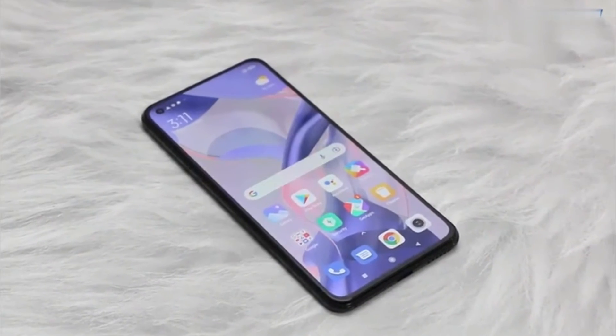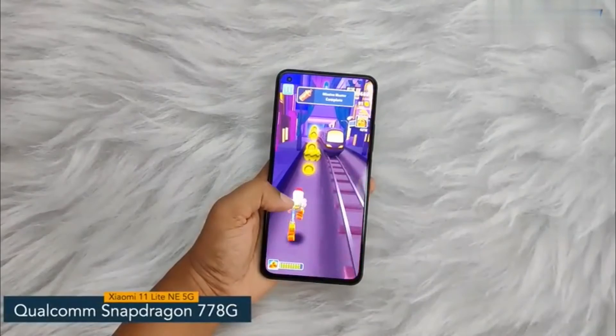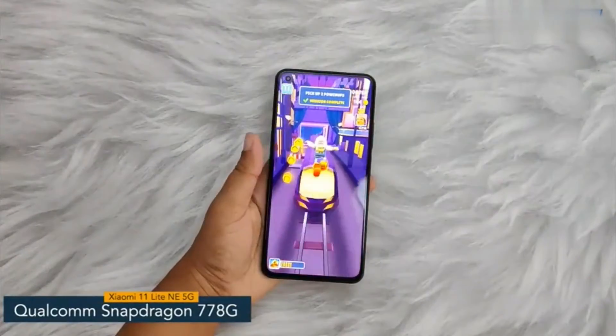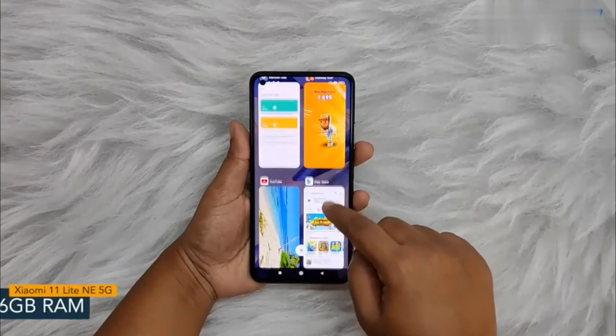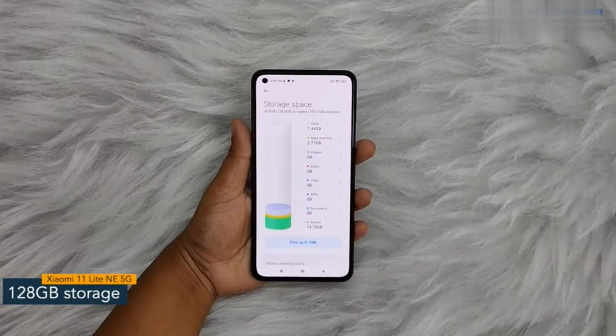Now let's get into the details about the internals. The Xiaomi 11 Lite NE5G comes with a Qualcomm Snapdragon 778G chipset with 6nm fabrication. For multitasking, you'll get 6GB of RAM, and the internal storage capacity is 128GB, which can be further expanded up to 1TB.